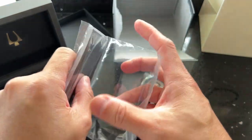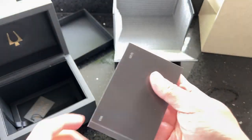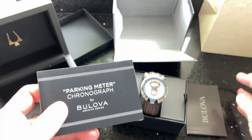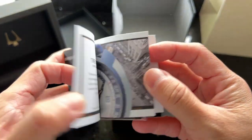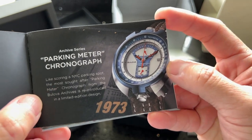The Archive Series is an exciting revival of some of Bulova's most iconic timepiece designs, reimagining the brand's most nostalgic designs while infusing contemporary elements. The Archive Series is the ultimate celebration of Bulova's history of firsts.